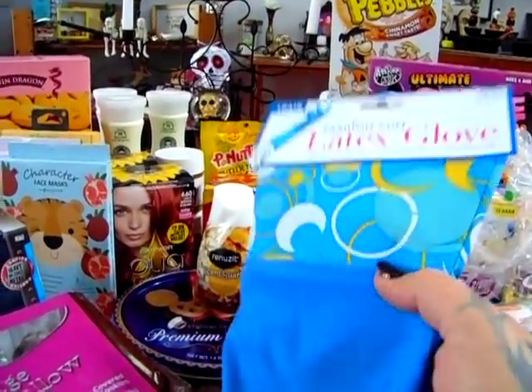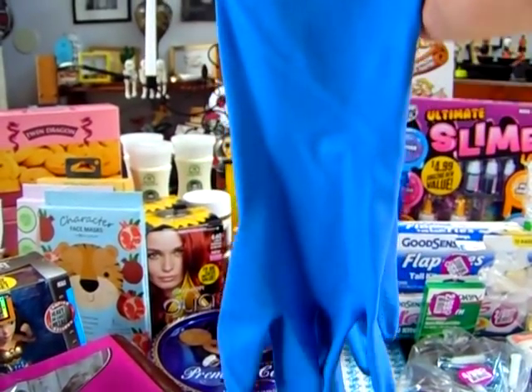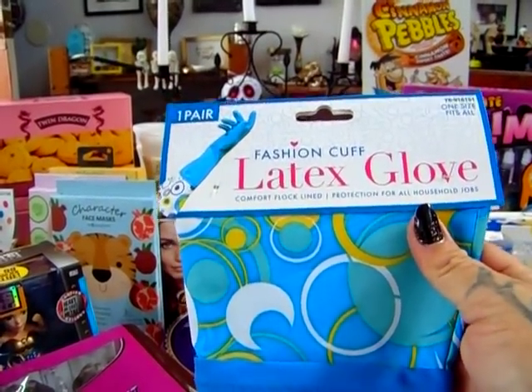I'm going to start with the boring stuff. I did get the fashion latex gloves in size medium, so that I can do dishes and not kill my nails and my hands because I have super sensitive skin.